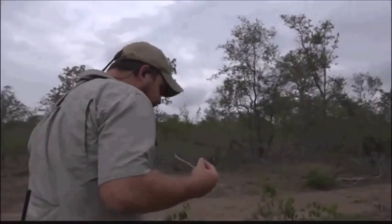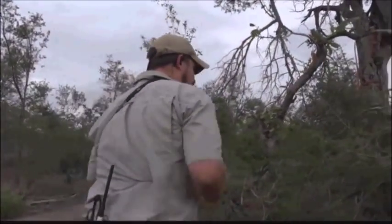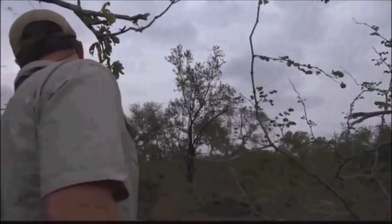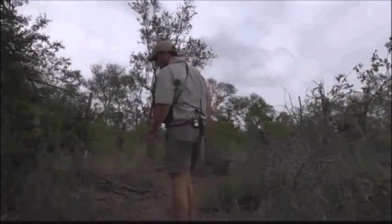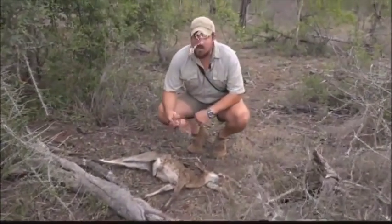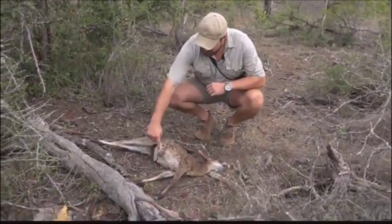It is absolutely astounding to see the power. Now of course we know that there was a little duiker here that unfortunately got hit by this lightning, and it is still here. We managed to find it earlier. For those of you that are a bit sensitive, I would suggest possibly looking away, because it's not the prettiest of scenes. But you can see where this duiker was hit by lightning — it is absolutely astonishing.